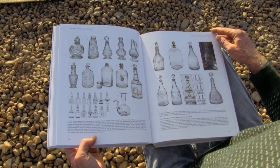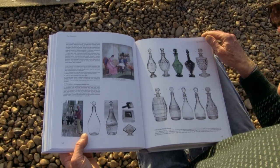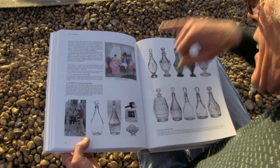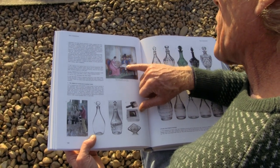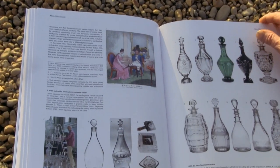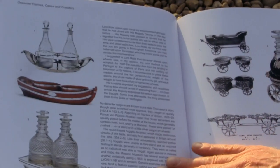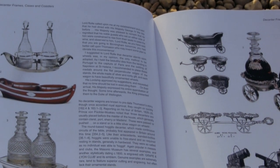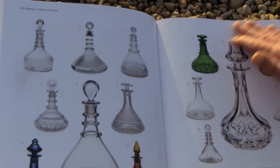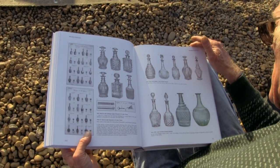Oh look at this — Platonic Love. There's a guy here who's had all his arms and legs blown off, and his wife is feeding him wine from a decanter, 1789. Wow. You see, I haven't got the scale on the computer before.